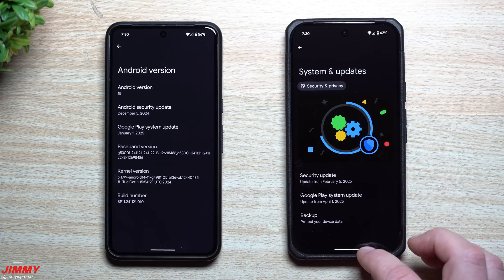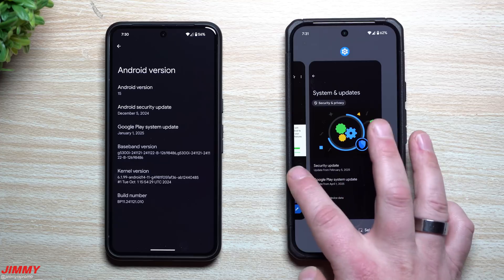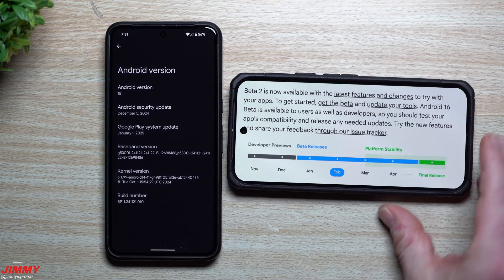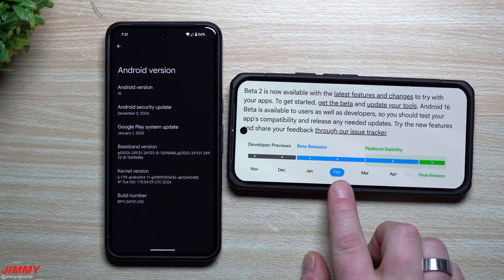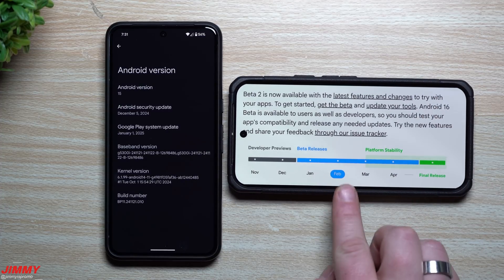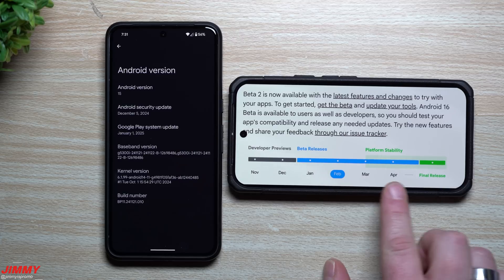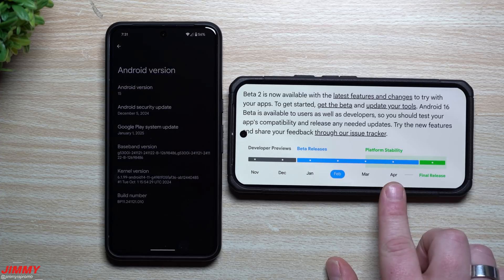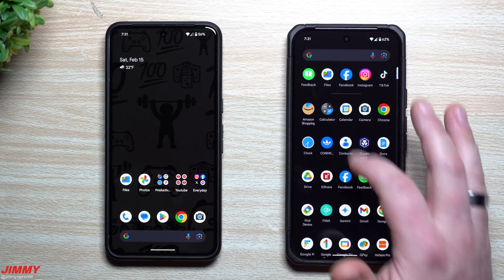The full platform release should be in May. Looking at the schedule, we are right now in February which is Android 16 Beta 2. You'll have Beta 3 in March, Beta 4 in April, with the final release probably sometime in May — which is probably why we have that April 1st Google Play system update.